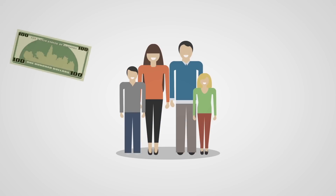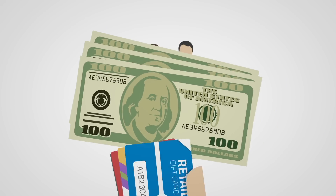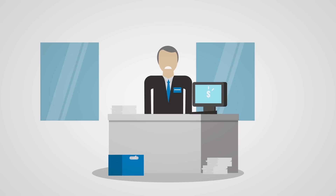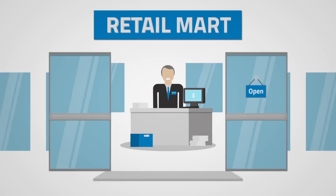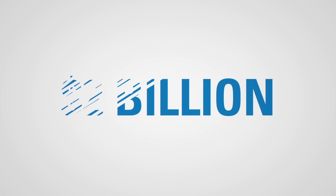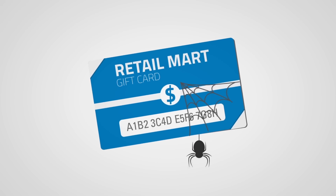The average household has $300 in unused gift cards. And that money sits dormant on a retailer's balance sheet, waiting to be recognized as revenue. In fact, retailers lose out on $2 billion in top-line revenue each year, thanks to unredeemed cards.